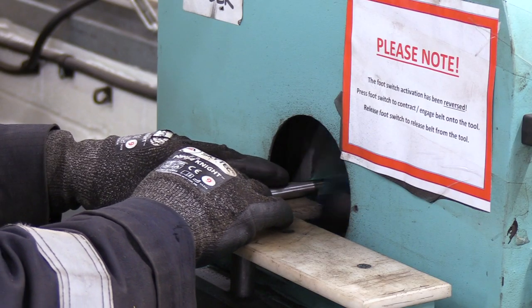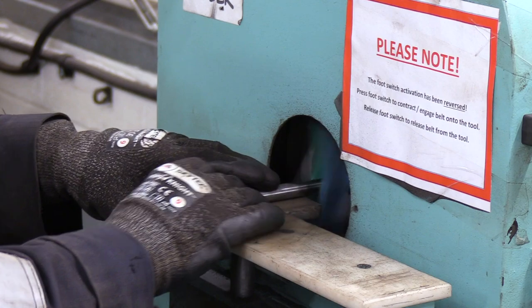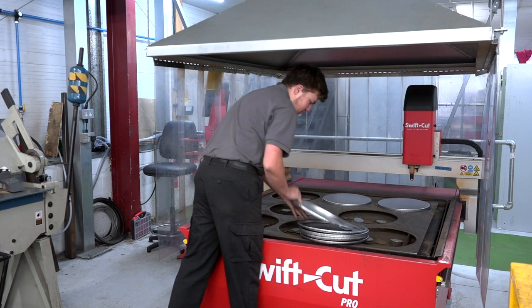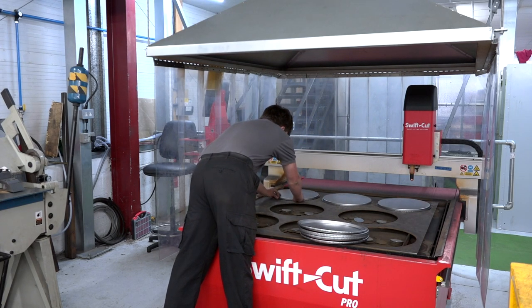I'm Andrew Greenstead, MD of Record Power. We manufacture and supply woodworking machines and accessories around the world, mainly for keen hobby users for home workshops. In 2012, we started a big export drive. The UK wasn't a big enough market on its own to justify the investment needed to manufacture more products.